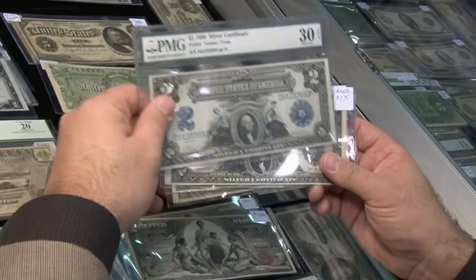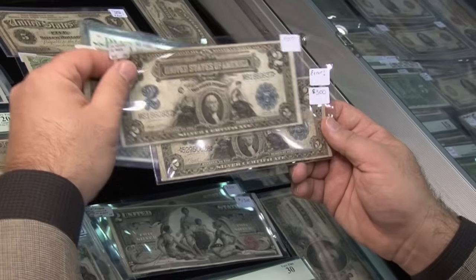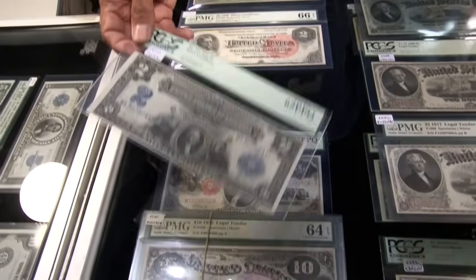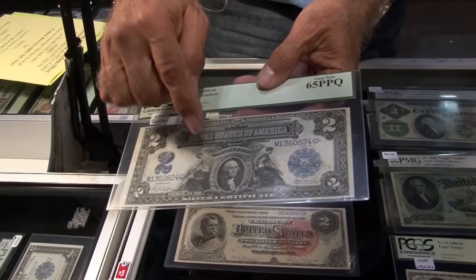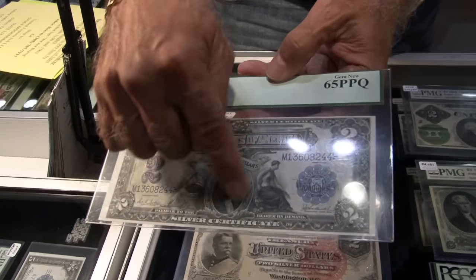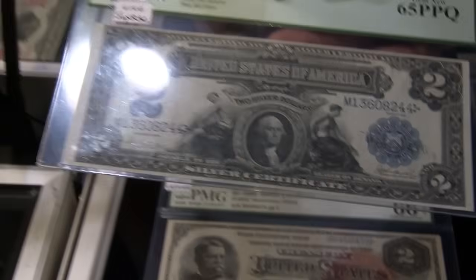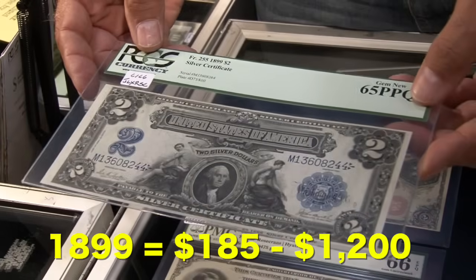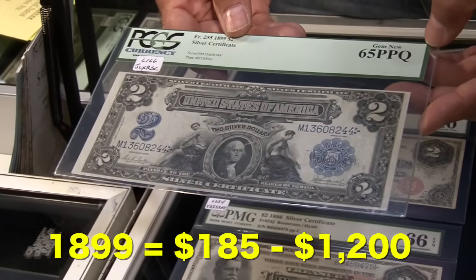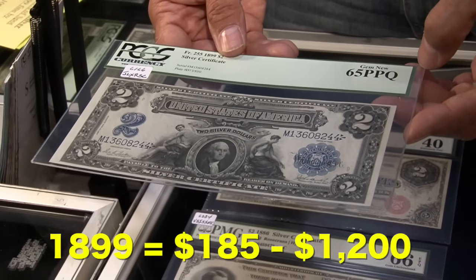There were no other bills issued in the 1900s, but just a year before the turn of the century, this 1899 two dollar silver certificate featured George Washington. They call it the 'mini porthole' because it has a little circle with Washington on it. This was the only two dollar note featuring our first president, and it has a value of about $185 and up, with uncirculated 63s worth over $1,200.